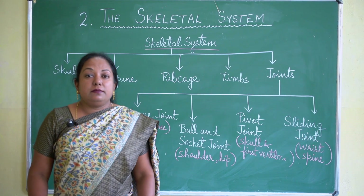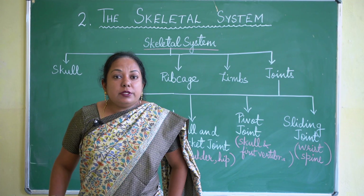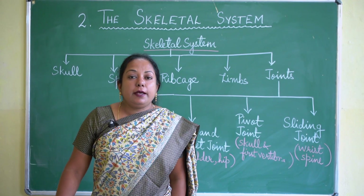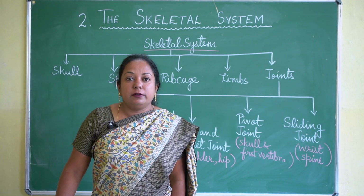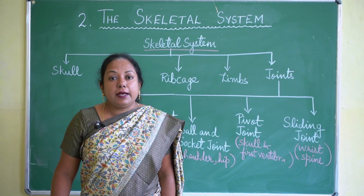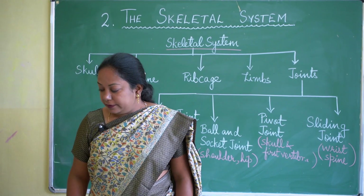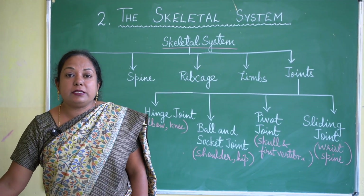The skeletal system is made up of bones. Bones are made up of two important elements: calcium and phosphorus. Along with calcium and phosphorus, vitamins and water also keep our bones healthy and strong. Bones are hard and give our body support as well as protection.